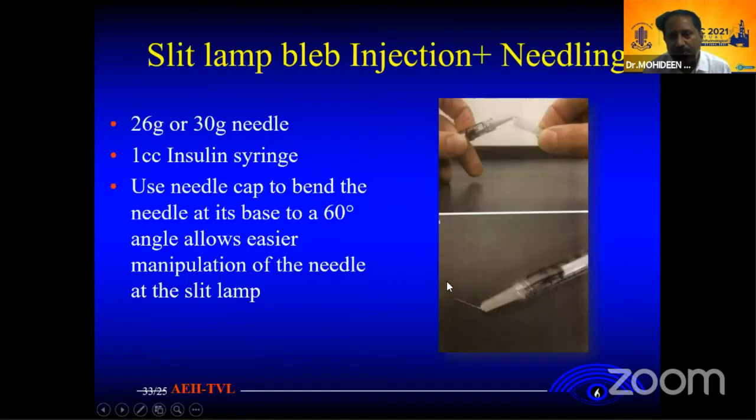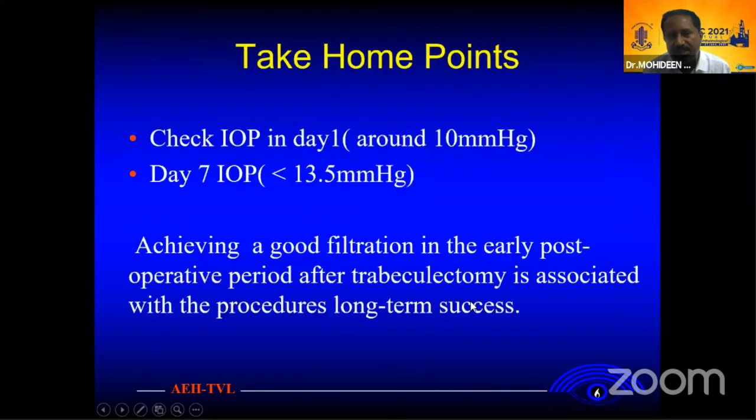One more tip: if you want to avoid bleeding during the injection with the slit lamp, you can bend the needle using the needle cap to get an angulation. This way you can easily access the correct position.